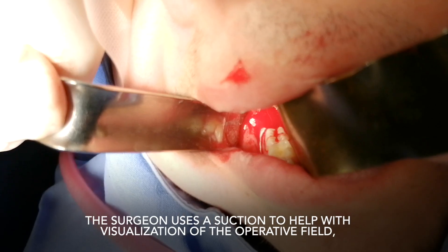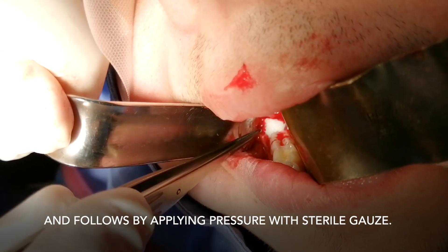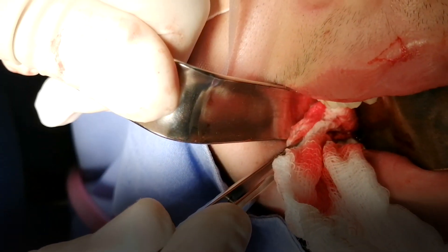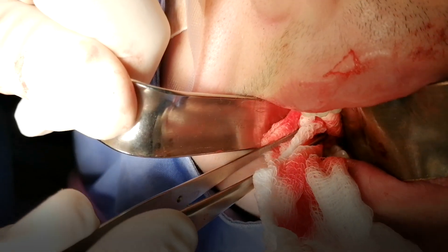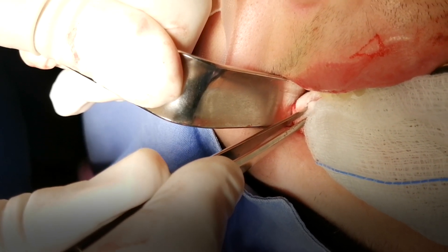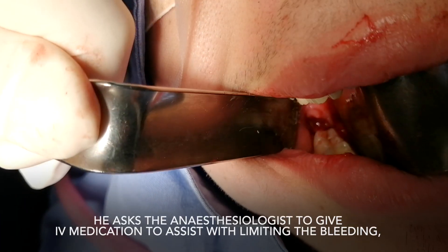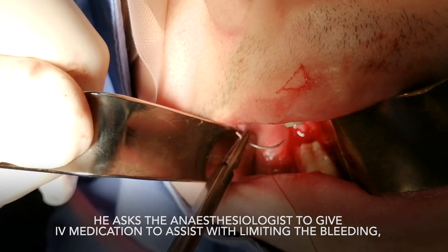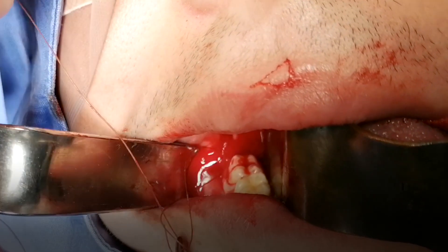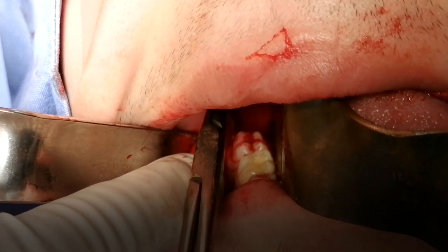The surgeon uses suctioning to help with the visualization of the operative field, then places an absorbable hemostatic sponge into the bleeding tooth socket and follows by applying pressure with sterile gauze. He asks the anesthesiologist to give IV medication to assist with limiting the bleeding, then places a tight absorbable suture, and in less than three minutes, the bleeding has virtually stopped.